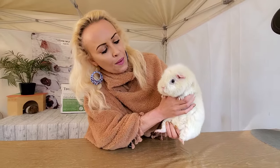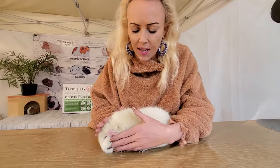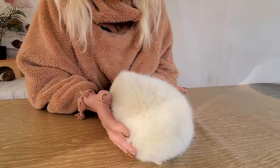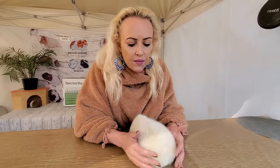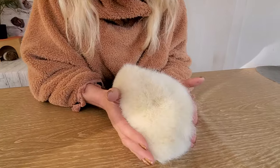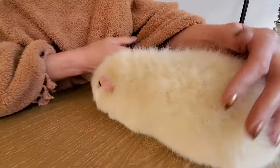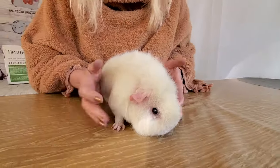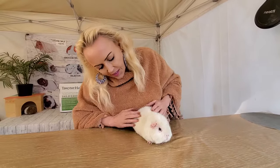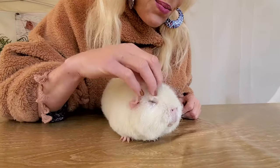This here is my buddy and he is a teddy. The teddies are known for — well, they look like little teddy bears — but they have this really hard and crinkly coat. Which is really, really interesting. So that makes them super cute. Well, all guinea pigs are cute, but this is a very special little guy.